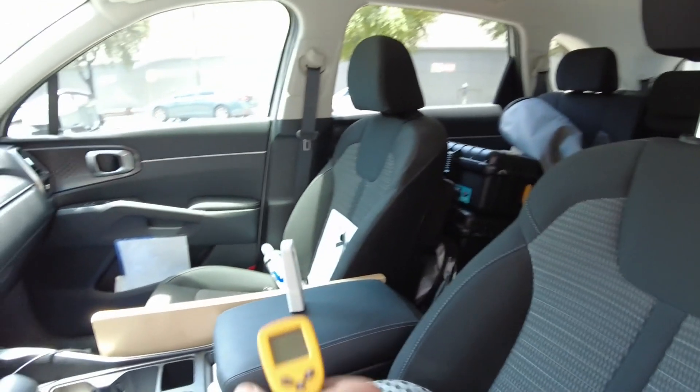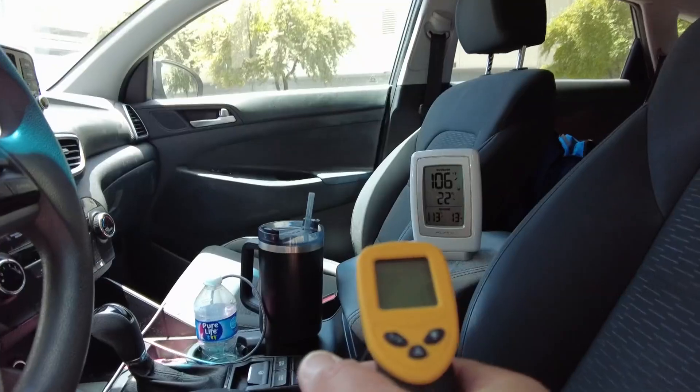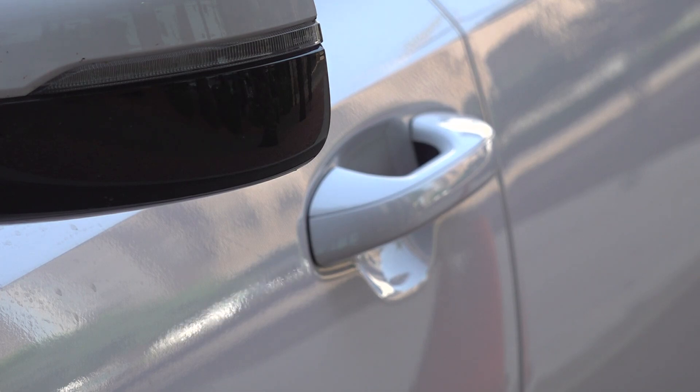Interior temperature: the inside of this white car is black and there is no sunshade. The temperature inside on that center console is 111 degrees. Let's compare that to the inside of the black car, which also has a black interior. This one's center console comes in at 109 degrees. That's after a half hour — a difference, but not a huge one.